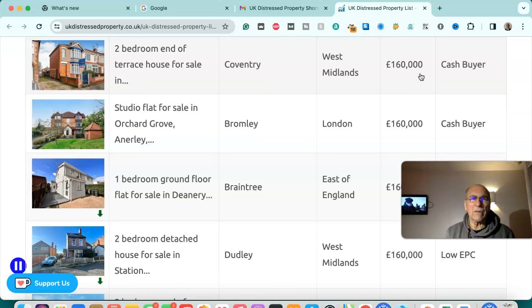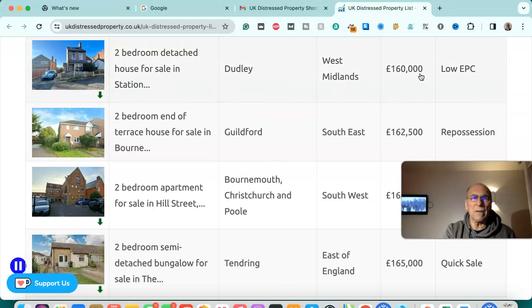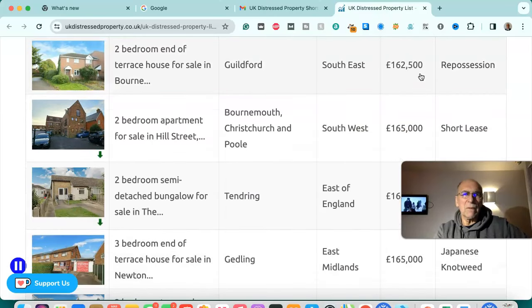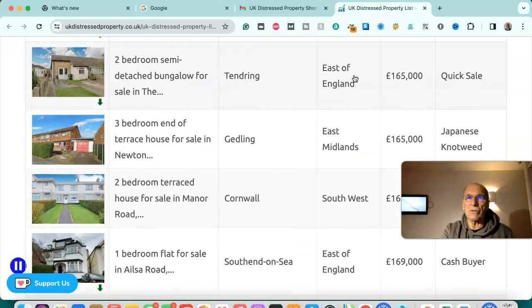Two bedroom end of terrace house for sale in Redditch, West Midlands — £160,000, cash buyer. Studio flat for sale in Bromley, London — £160,000, cash buyer. One bedroom ground floor flat for sale in Braintree, east of England — £160,000, cash buyer. Two bedroom detached house for sale in Dudley, West Midlands — £160,000, low EPC. Two bedroom end of terrace house for sale in Guildford, south east — £162,500, repossession. Two bedroom apartment for sale in Bournemouth, Christchurch and Poole, south west — £165,000, short lease.